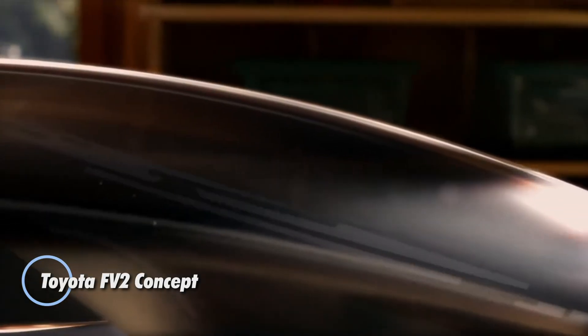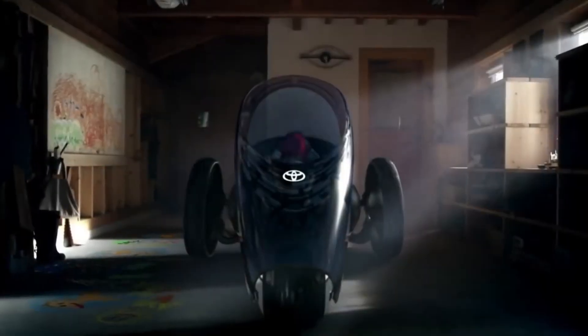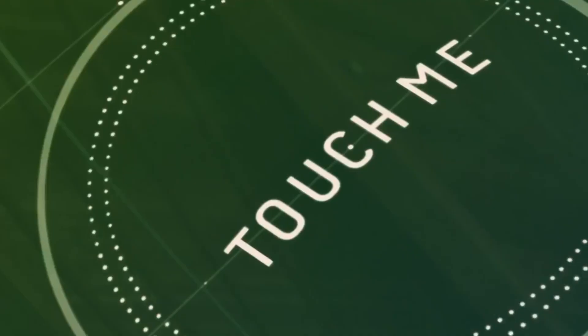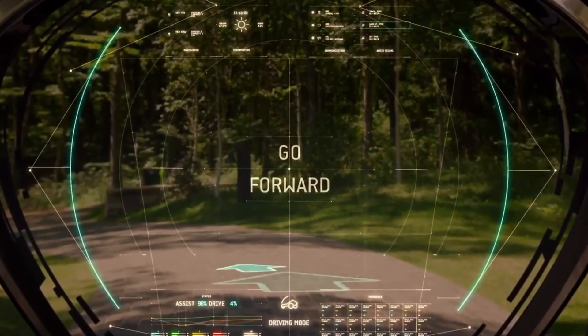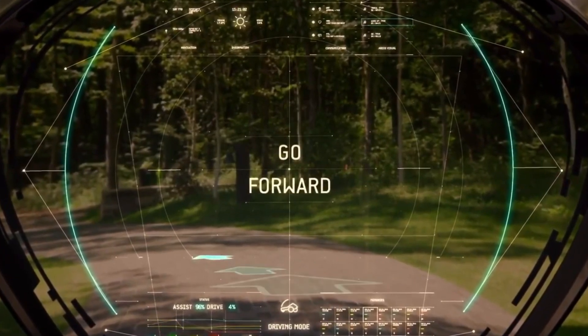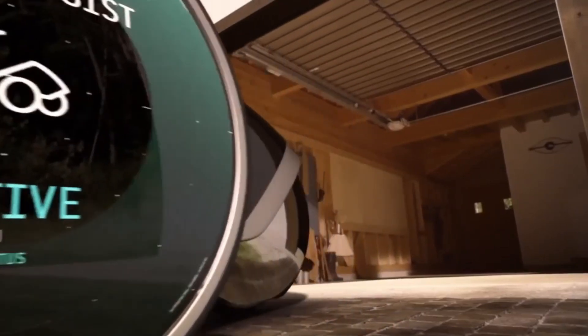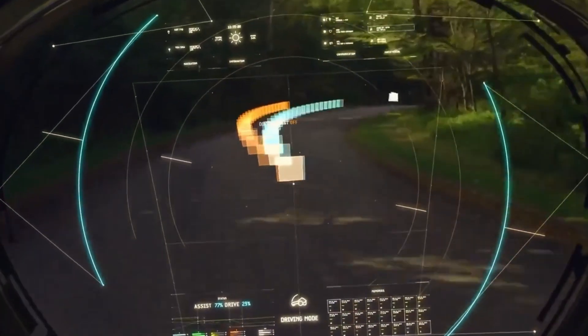The Toyota FV2 concept is a visionary leap in automotive design, blending the boundaries between driver and machine in an unprecedented way. This avant-garde vehicle operates more like an extension of the driver's body than a traditional car, responding to body movements for steering, speed, and braking. With its innovative design, drivers can either sit or stand while navigating, thanks to a transparent canopy that doubles as a full-height windshield.